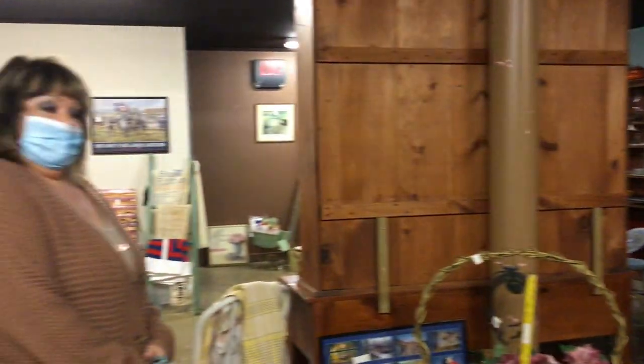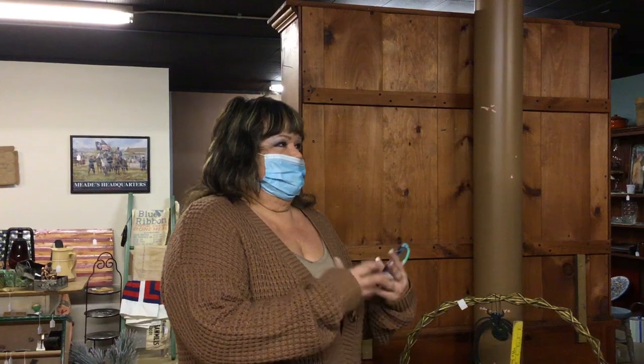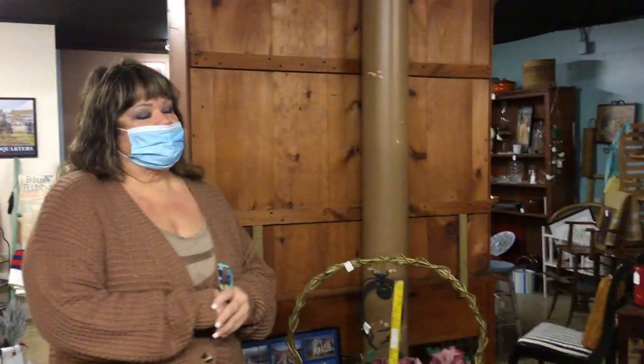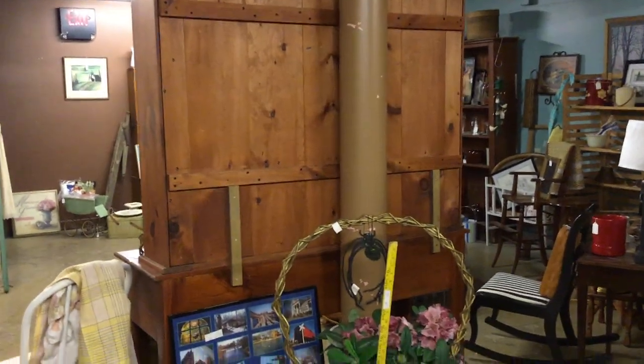Sandra, what are your operating hours? Right now we're still doing COVID hours — open 11 to 4. We want to wait and see what happens with the numbers, but normally we're open 10 to 5, Monday through Saturday. Maybe February — it just doesn't look that good yet — so we'll reopen regular hours of 10 to 5 once things improve. Right now it's 11 to 4, Monday through Saturday, which seems to work pretty well. Come and see us — the first Hormel store!